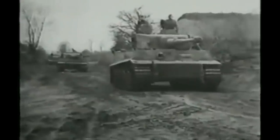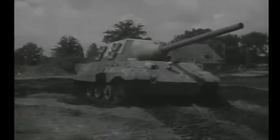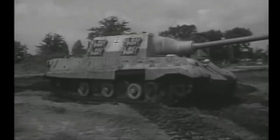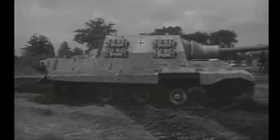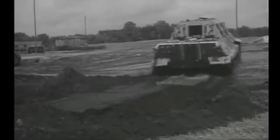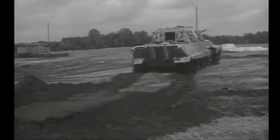Many of the crews had previously crewed Tiger Is, and they didn't think much of the Jagdtiger, which lacked a turret. During April 1945, the unit saw extensive combat, springing some nasty ambushes on the advancing Americans. Most of the time the massive vehicle proved highly unreliable, frequently failing mechanically in combat situations, leading to crews abandoning and destroying them.